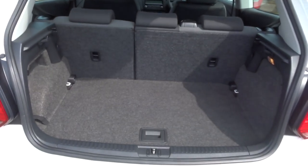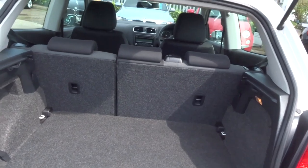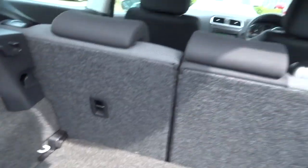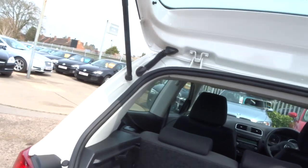Seats fold down, 70-30 split, which gives you more room. There's more storage underneath here, so for security you can put stuff under there. Let's close that down.